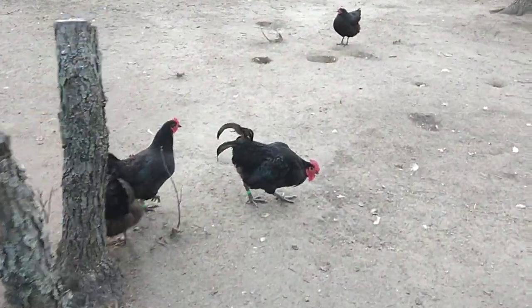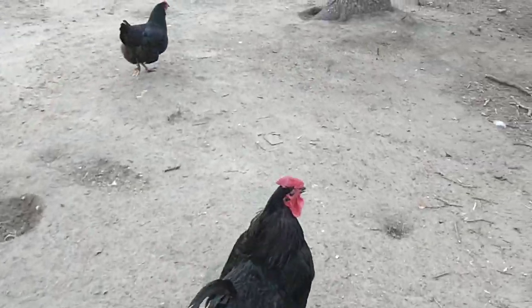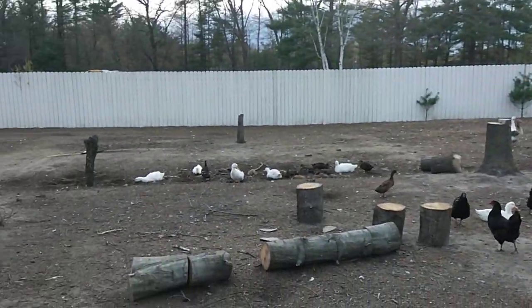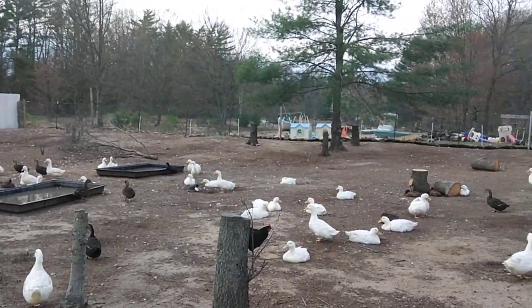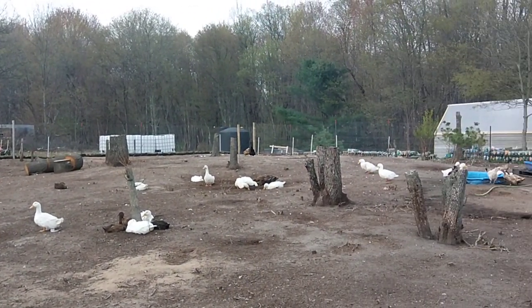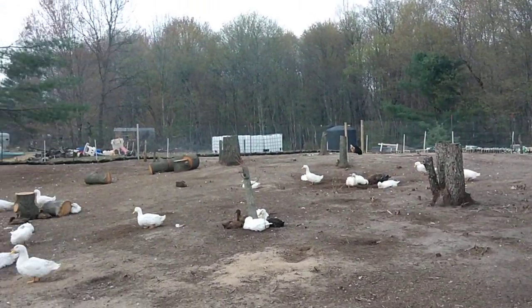Hey everybody, it's Bob — here's our rooster. As you can see, we have no baby scrap out here. And I don't think we're going to be able to put the orchard in this year, unfortunately. We're just going to have to do it next year.